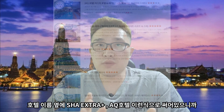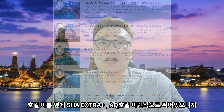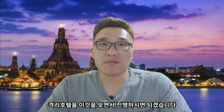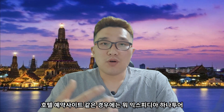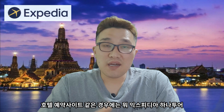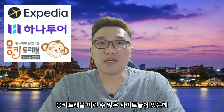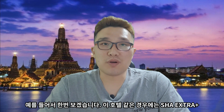호텔 예약 사이트에 접속하시면 호텔 이름 옆에 SHA 엑스트라 플러스, AQ 호텔 이런 식으로 써 있으니까 격리 호텔을 이것을 보면서 진행하시면 되겠습니다. 호텔 예약 사이트로는 익스피디아, 하나투어, 몽키 트래블 등 수많은 사이트들이 있는데, 제가 자주 가는 호텔을 예를 들어서 한번 보겠습니다.